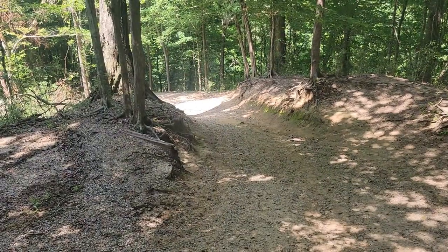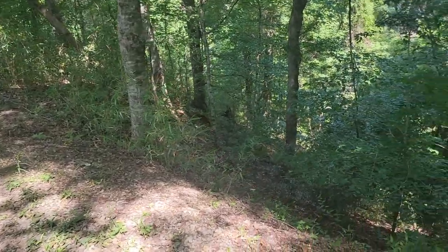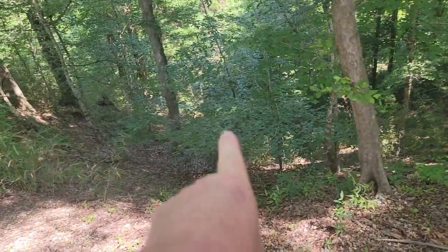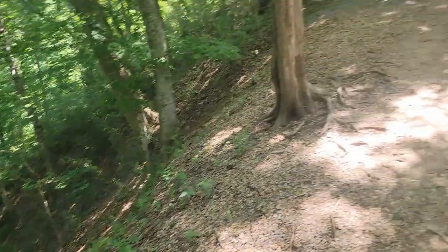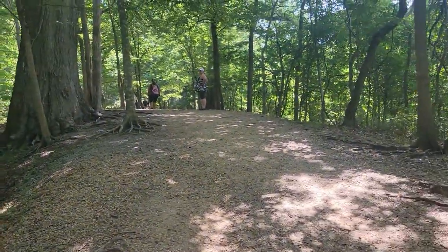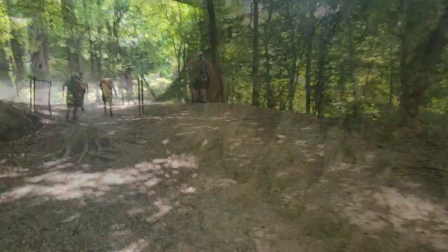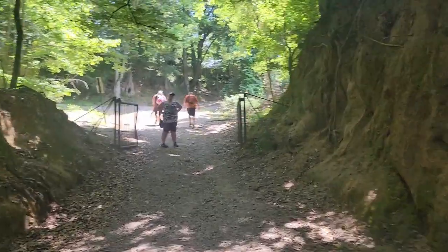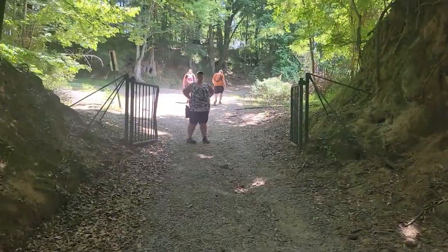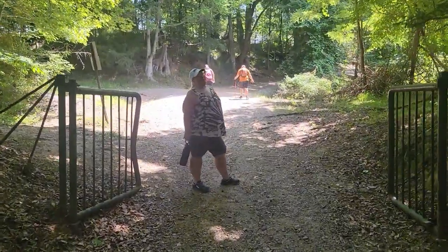I know y'all can't tell, but damn it's steep. You see how far it is down in there — that's where we headed, up here. There it is — there's the gate! There's the gate. We have made it back.